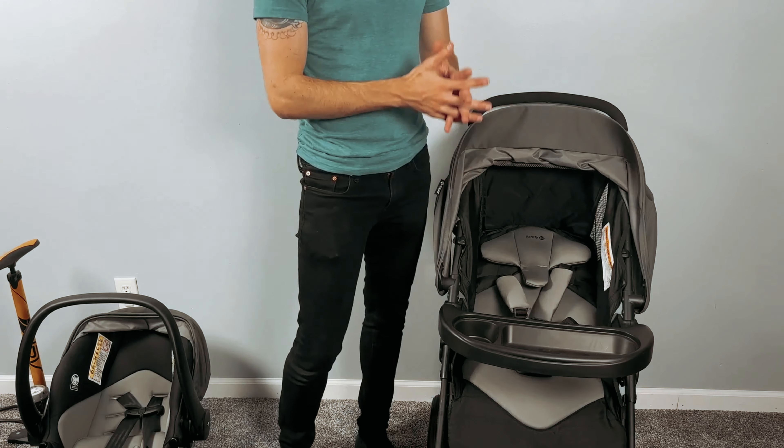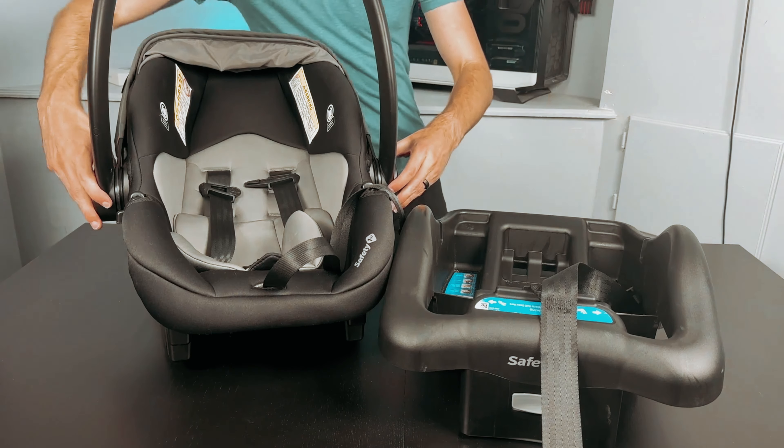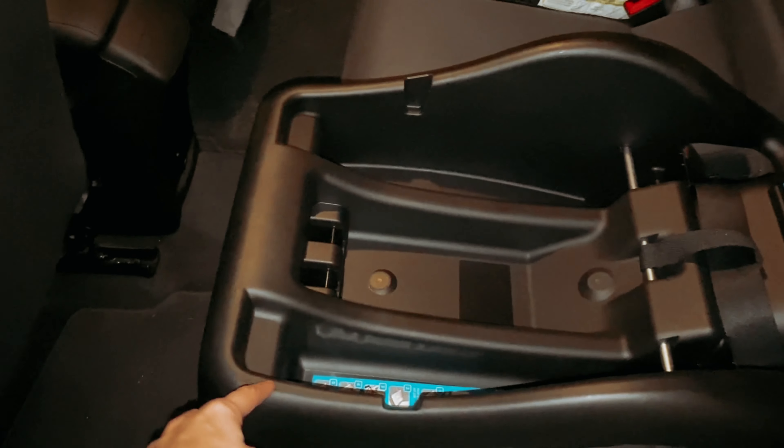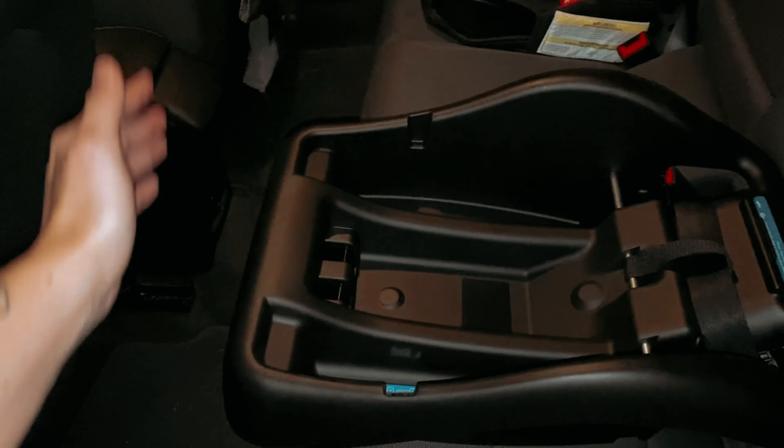The 5-point safety harness ensures your child remains secure in both stroller and car seat modes, with adjustable harness heights for a customized fit. With its JPMA certification and compliance with ASTM safety standards, this travel system offers peace of mind. Overall, the Safety First Smooth Ride travel system provides a convenient, safe, and comfortable solution for parents on the move.